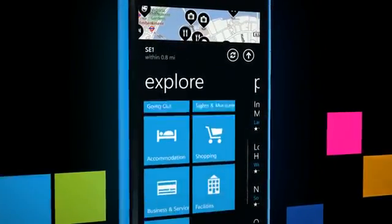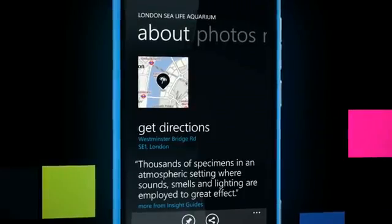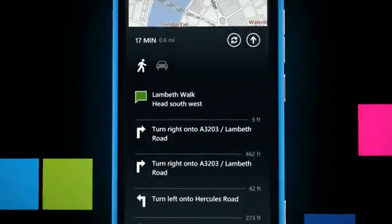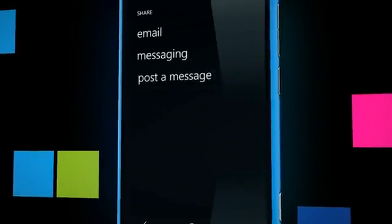Finding places to see, places to eat, highlights for your area, and the directions to get you there is easy with a 3G or Wi-Fi connection. You can even review the places you visit and share them across your social networks.